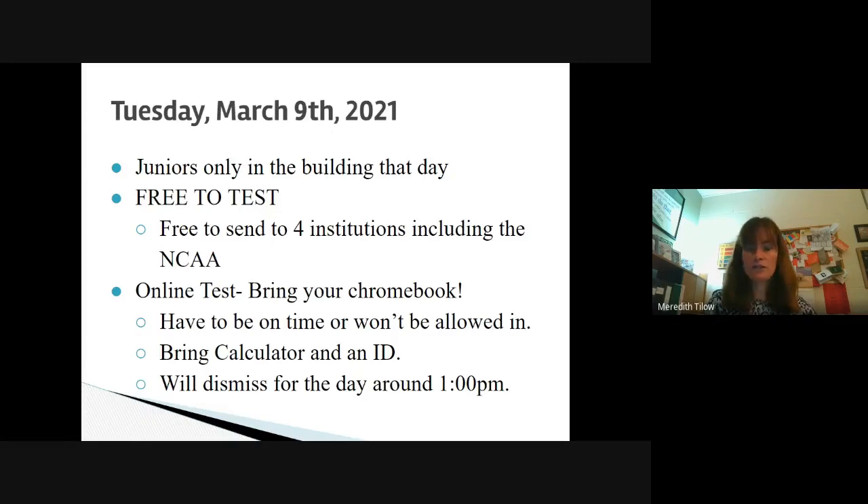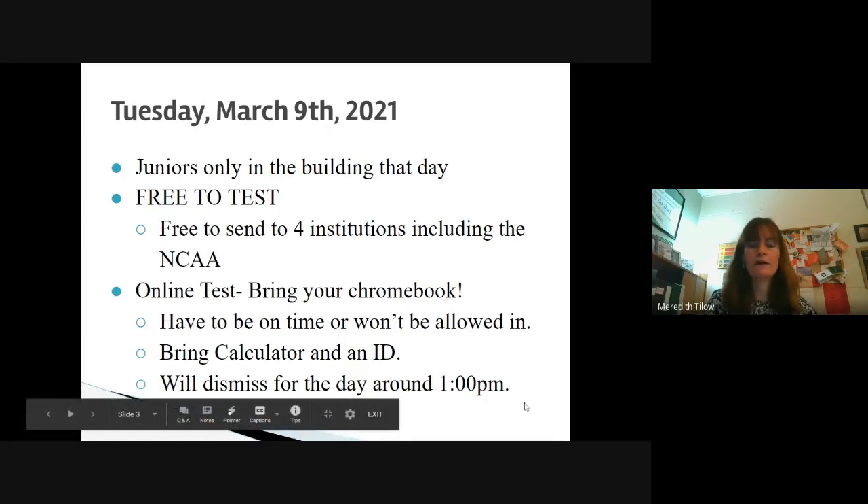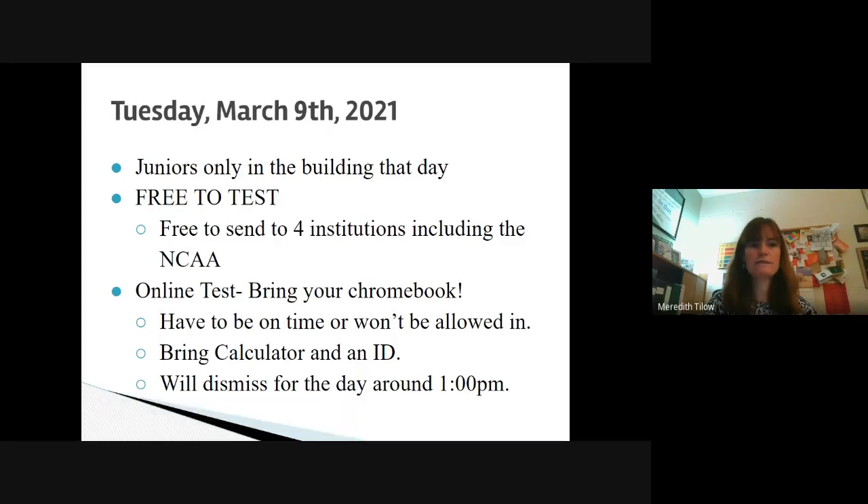This is a real, legitimate ACT test. Students are able to send colleges or the NCAA their scores. If they choose to send scores to colleges on the day of, then they can send them for free. If you decide later that you want to add different colleges, then there is a cost.